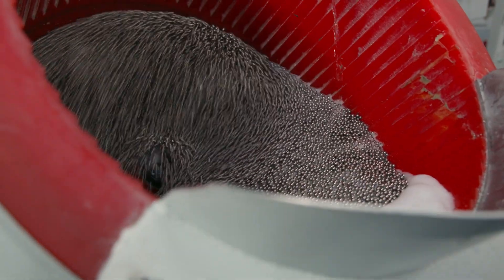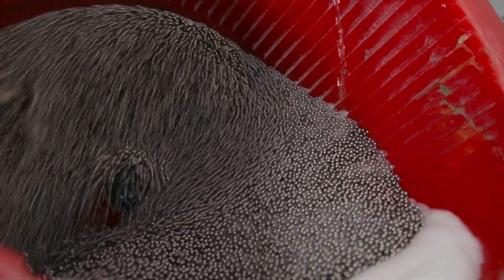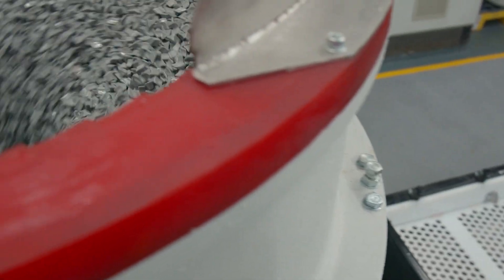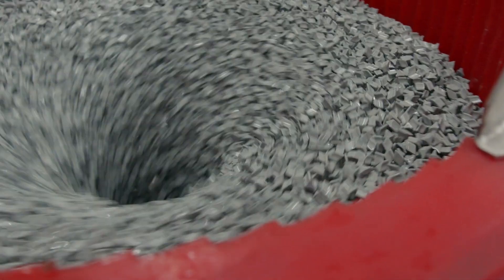How does it work? The spinning motion of the disc machine is given by the disc situated at the bottom of an open barrel. The rotating disc makes the media, compound and parts move in a rolling motion, resulting in effective finishing processes in the shortest time.